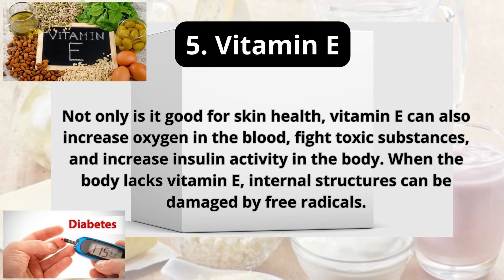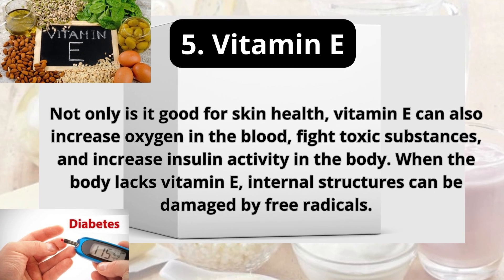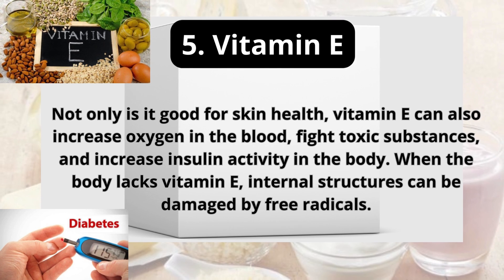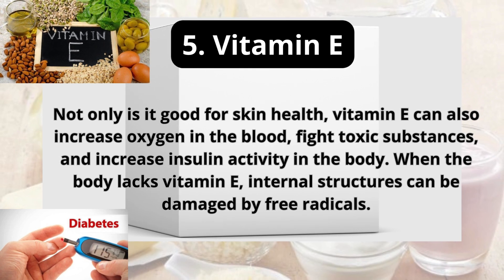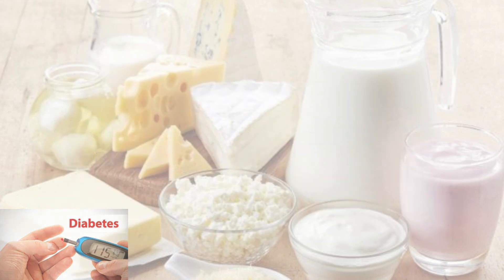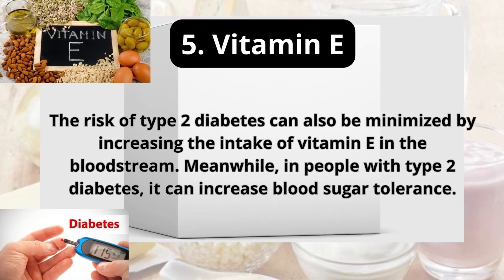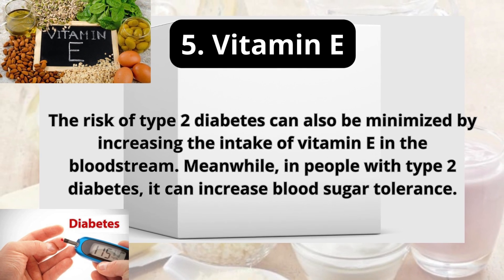5. Vitamin E. Not only is it good for skin health, vitamin E can also increase oxygen in the blood, fight toxic substances, and increase insulin activity in the body. When the body lacks vitamin E, internal structures can be damaged by free radicals. The risk of type 2 diabetes can also be minimized by increasing the intake of vitamin E in the bloodstream.